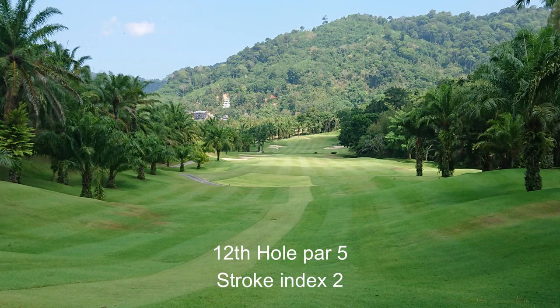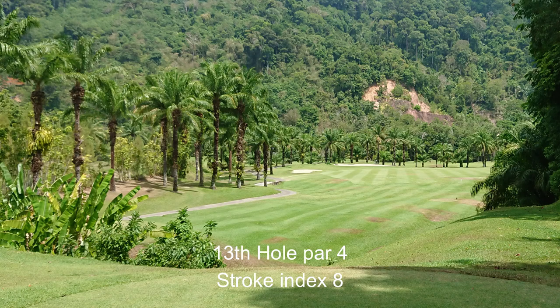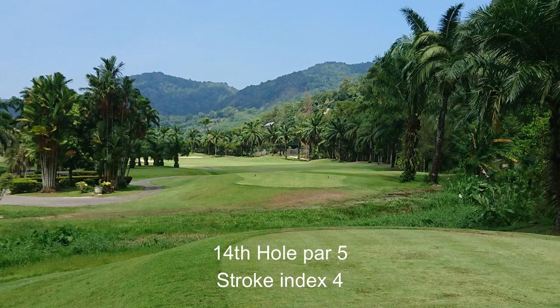The back 9 at Lock Palm poses a different test through mountainous areas and forested hills, with tricky downhill shots and more undulating lies.